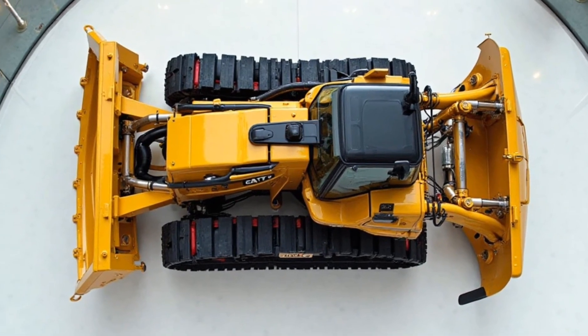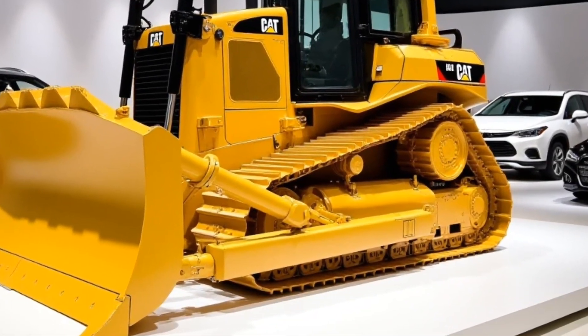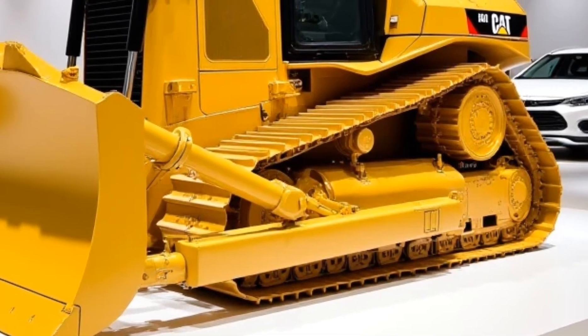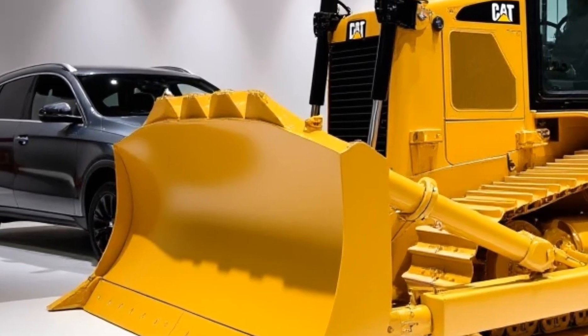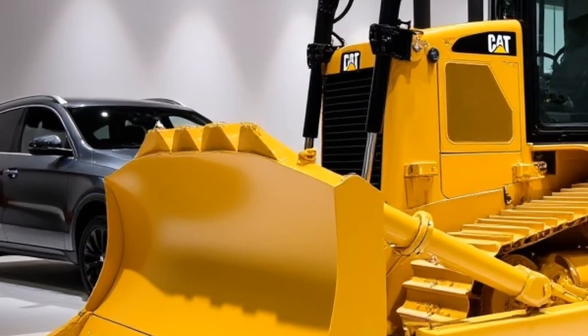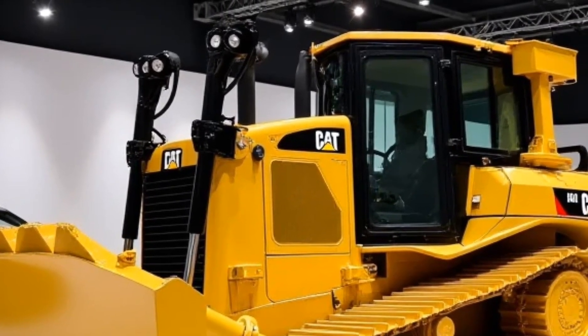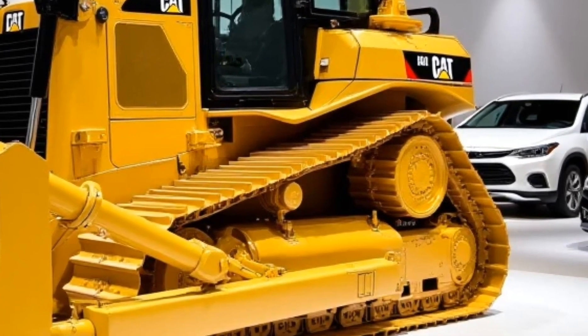Safety features: Caterpillar has prioritized safety with features like the 360-degree camera system, providing full visibility of the worksite. An advanced proximity detection system alerts the operator of nearby objects, reducing the risk of collisions. The emergency shut-off system and automatic braking technology add an extra layer of safety, ensuring secure operations in all conditions.